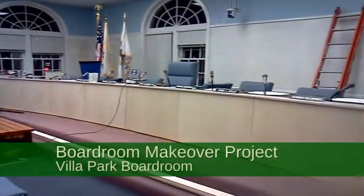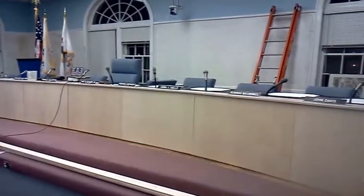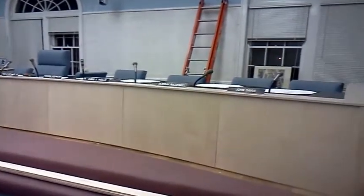The Village of Villa Park is making changes to the Board of Trustees room at the Village Hall. This is the third portion of the nearly century-old structure that is undergoing a makeover.